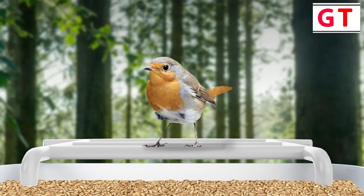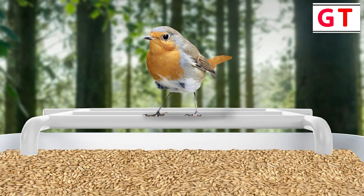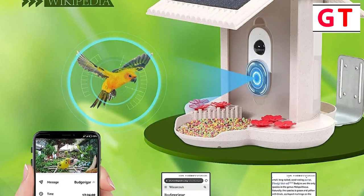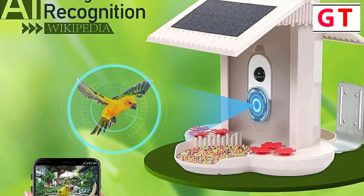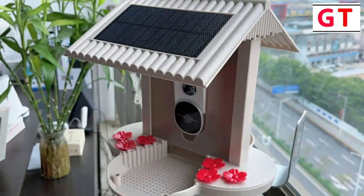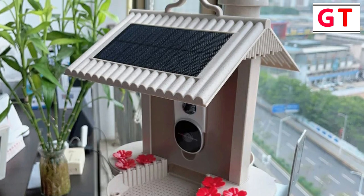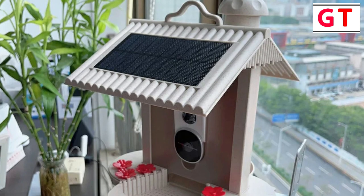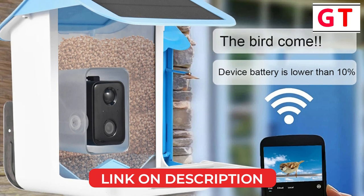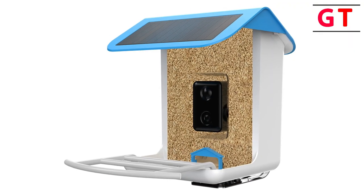Smart camera features — the 1080-pixel HD camera with a 120-degree wide-angle lens automatically senses and detects birds. The built-in microphone adds an auditory dimension to the experience, allowing you to observe and hear your avian visitors. AI bird recognition — the bird feeder boasts a powerful bird recognition system and a comprehensive species database. The leading AI algorithm accurately identifies different bird species, providing valuable insights into your feathered guests. The wireless Wi-Fi solar camera bird feeder combines technology with nature seamlessly, and if you're a nature enthusiast looking to enhance your outdoor experience, this bird feeder is a must-have.